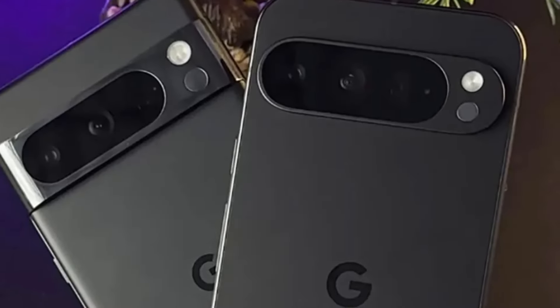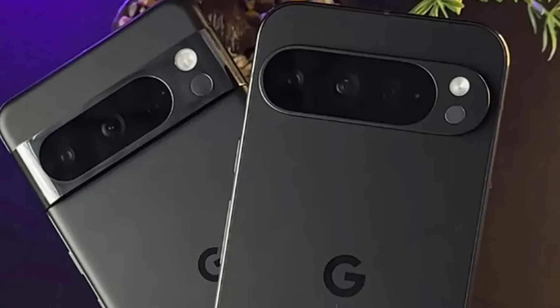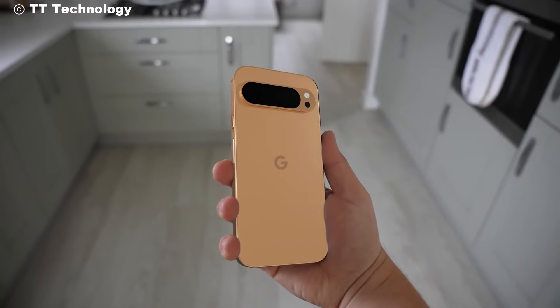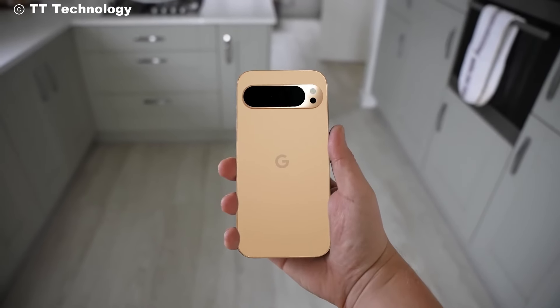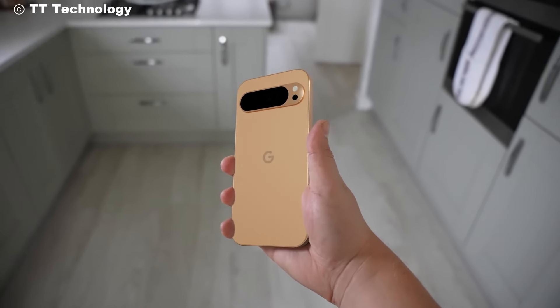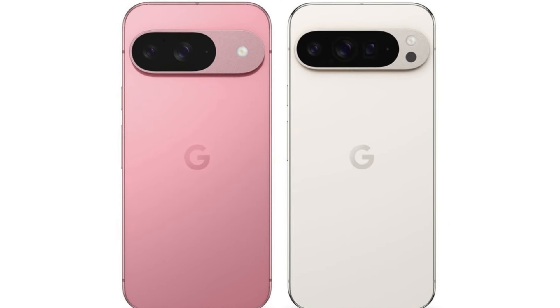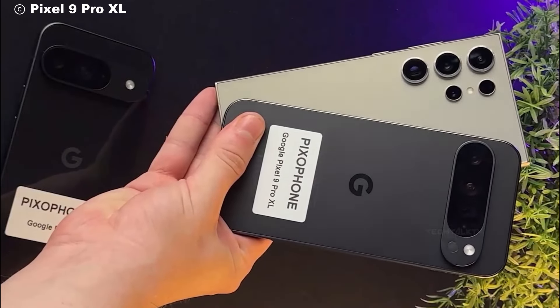That's all we have for you today on this exciting leak of the Pixel 9 Pro XL. What are your thoughts on the design and rumored features? Are you as excited as we are? Let us know in the comments below. And don't forget to like, subscribe, and hit the bell icon for more exclusive tech updates. Until next time, stay tech-savvy.